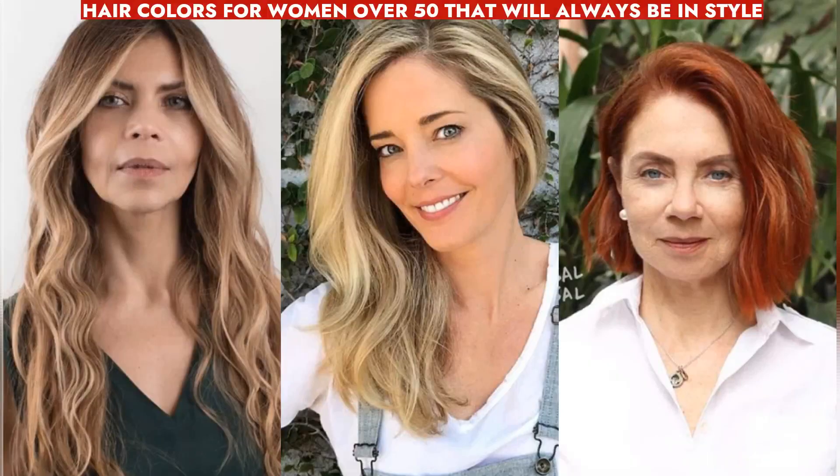Embrace aging gracefully with flattering hair colors tailored to soften and add warmth, offering a youthful glow for women over 50.